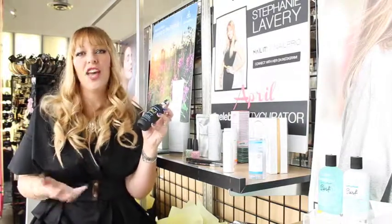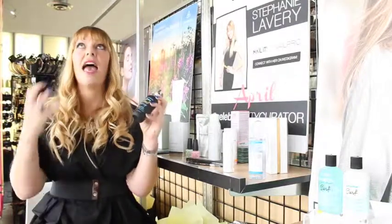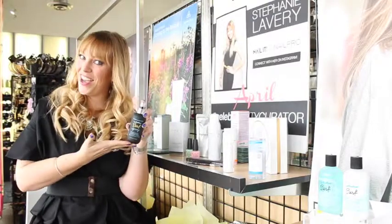You know how you go to the beach and you come out of the water and your hair looks perfectly wavy and beachy and you're like, how can I create this at home? Well you can.